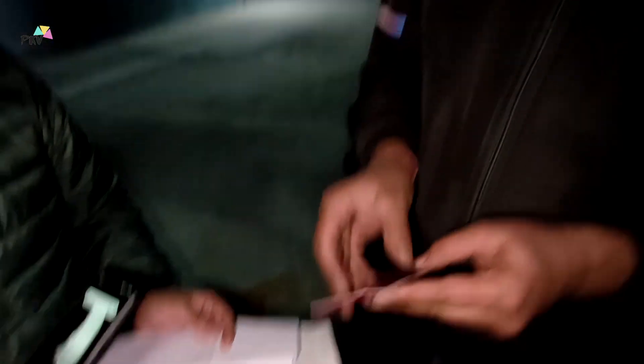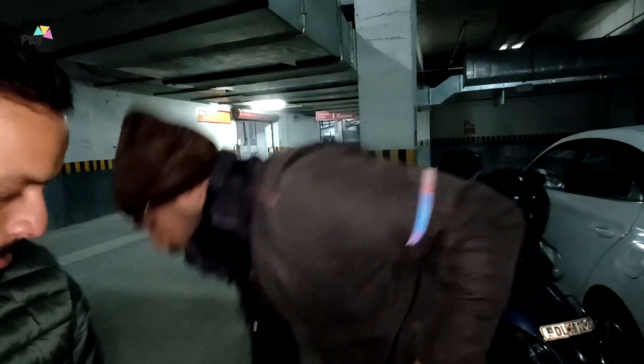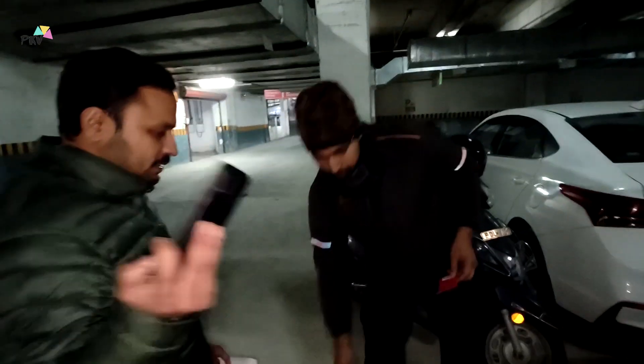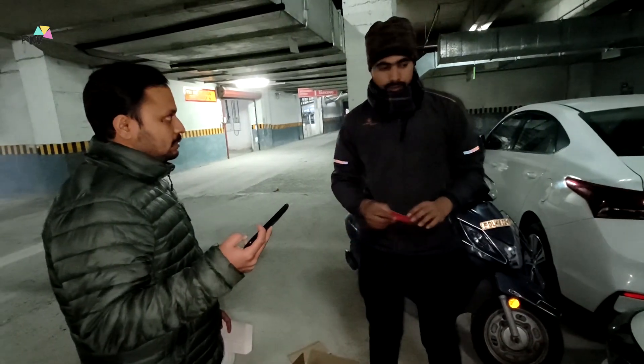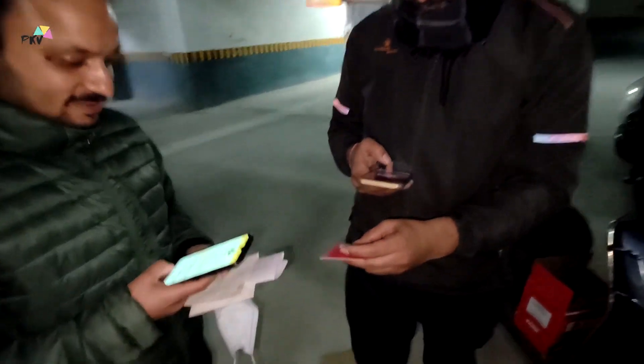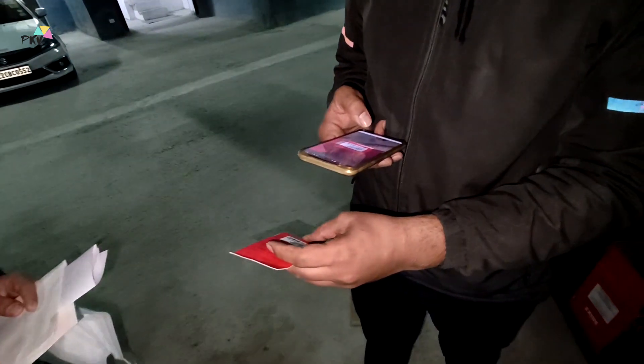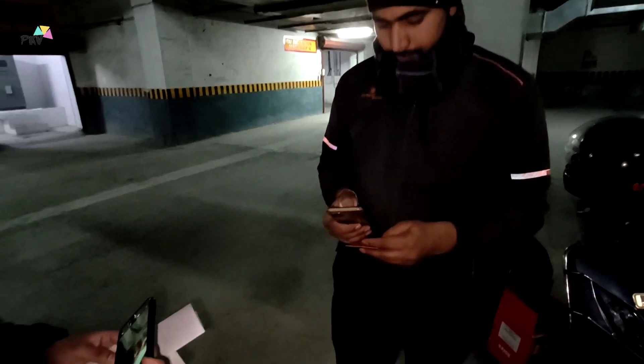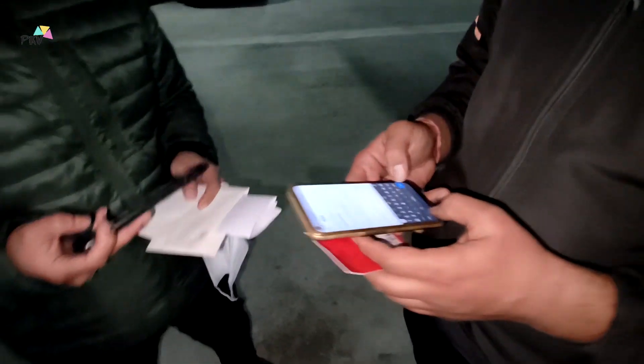Paperless warranty registration is available. You can scan the barcode and keep it. Here we have our hotspot — we scan the QR code and through this, paperless warranty will be generated. So finally, we have changed the battery and summarized everything.